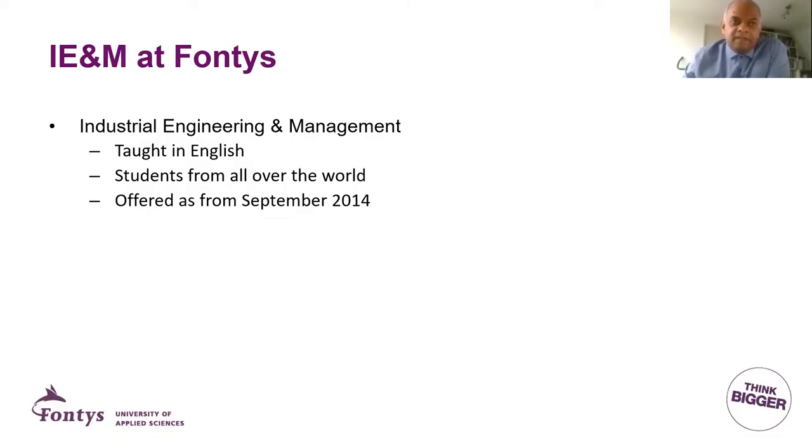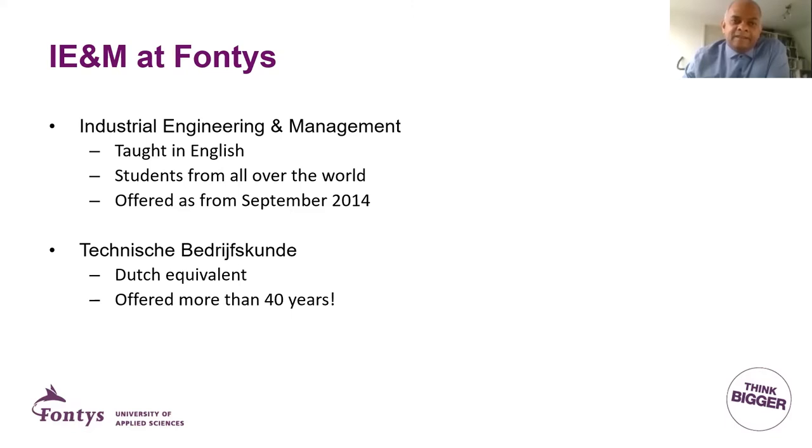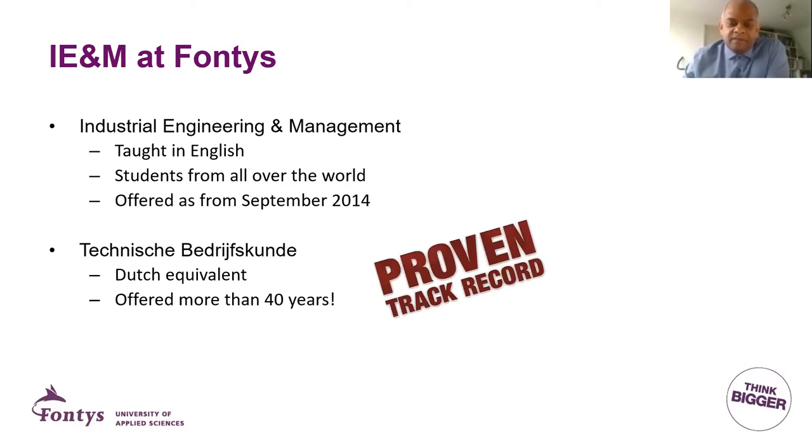The INM program is fully taught in English and we have students from all over the world. It's actually not that old — it's only been offered from September 2014. But we also have a Dutch version that has more than 40 years of history, so we have a proven track record of what companies expect from our students, and we applied that to the Industrial Engineering and Management program. So it's a brand new study, but actually not as new as you think.